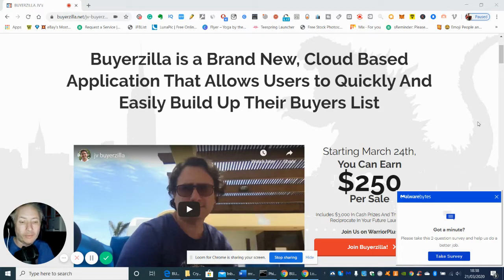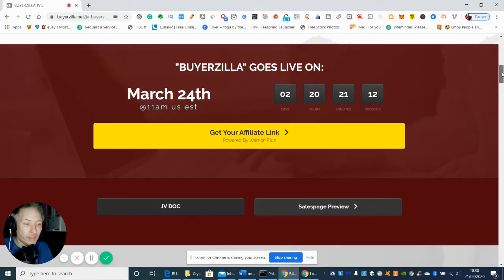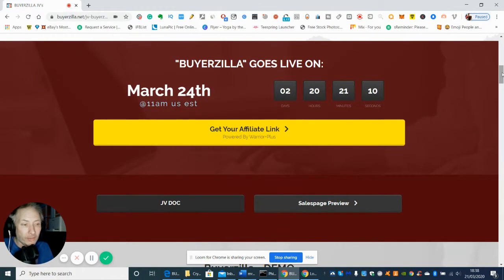Welcome to my show. This review today is going to be on Buyerzilla — a brand new cloud-based application that basically allows users to quickly and easily build up their buyers list using most social skills out there. It's going to be released in about two days and 20 hours, which is on March the 24th.